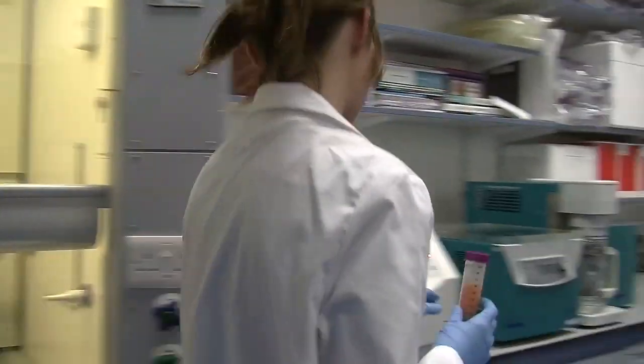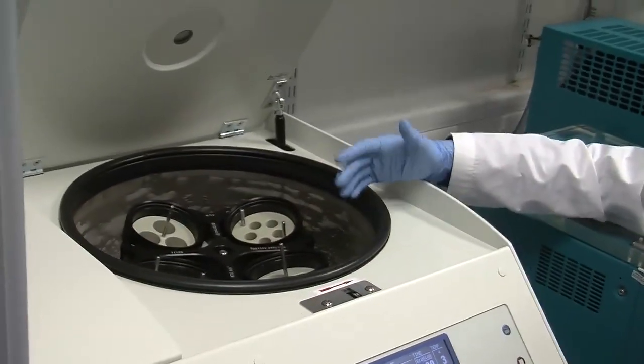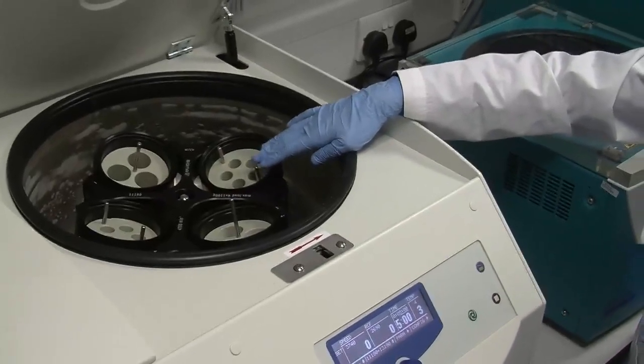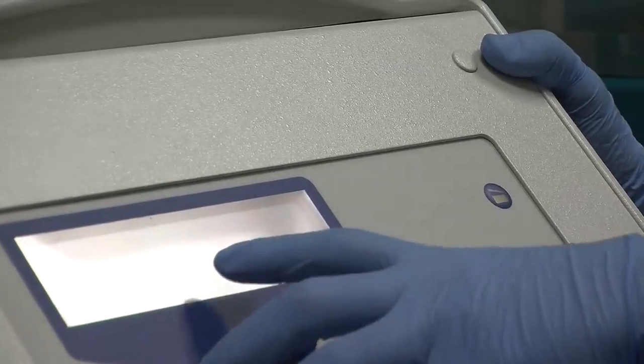What you need to do now is separate the layers, and what you'd use to do that is something called a centrifuge. This is what's called a chilled centrifuge, because carotenoids are temperature sensitive — it's always good to work with them in as cool an environment as possible. It places a force on the sample so that it will separate the different layers — solvent versus water versus solid matter — based on their density.